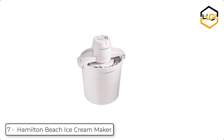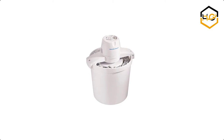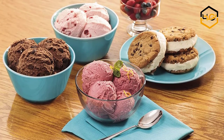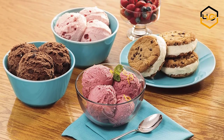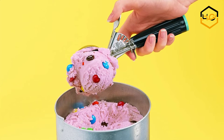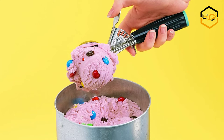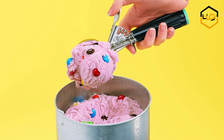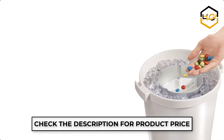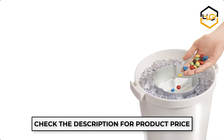Ranking at number 7, we have the Hamilton Beach Ice Cream Maker. You can enjoy creating homemade ice cream, frozen yogurt, sherbet, and gelato in your own kitchen. You can just add your favorite ingredients, sit back and relax, and you'll be scooping delicious ice cold desserts in no time. It is perfect for special occasions like birthdays, summer parties, or vacations.